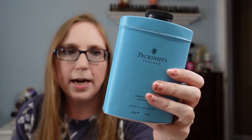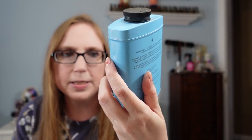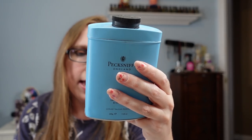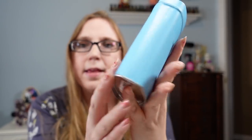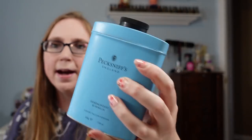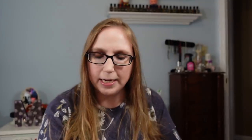I got this talcum powder. When I looked up the brand some of the prices are kind of high — it seems like a good brand. It's called Peck Sniffs England, a luxury talcum powder in the scent Sandalwood Vanilla, made in England. I paid $0.50 for this and have it listed as a buy it now for $19.99. It is opened, but it feels full — I don't think anything is really missing from it. Maybe someone just opened it to smell it and didn't care for the scent, but I think it smells nice.